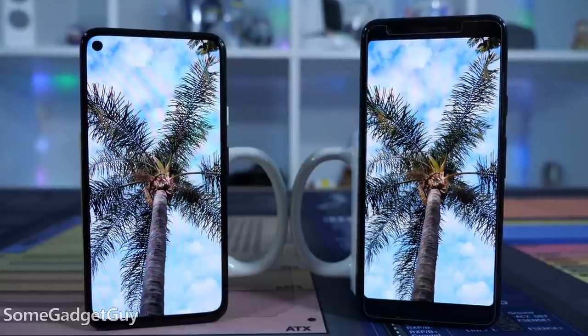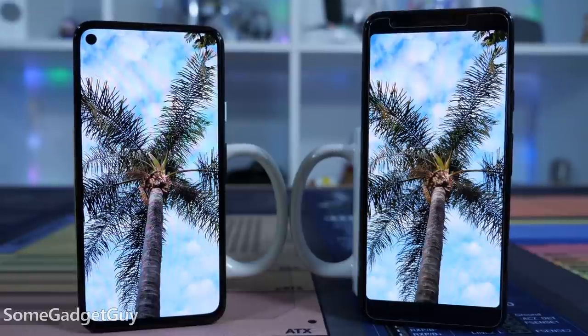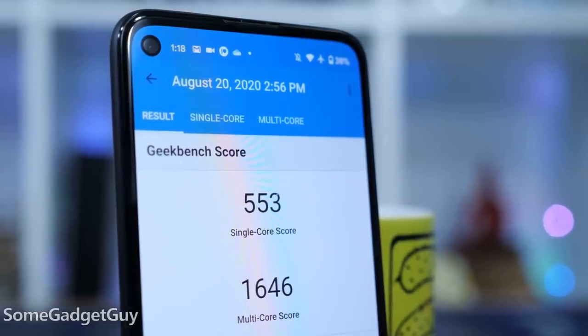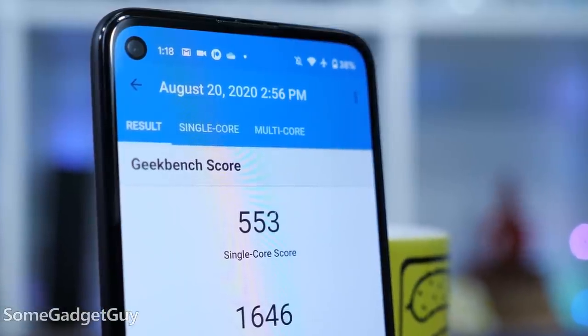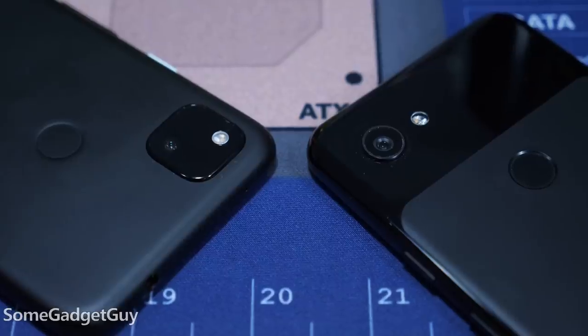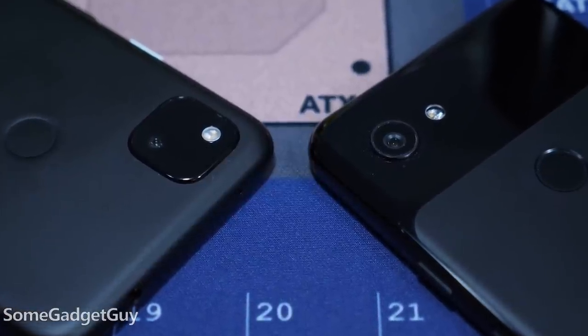Revolutionary? Not at all, but noticeable. Some folks are going to appreciate the refined design, shrinking some of the bezels, streamlining the build. The chipset is a hair more powerful and the extra RAM should help smooth out heavier multitasking situations. The cameras, microphones, speakers, and headphone jacks all perform similarly.